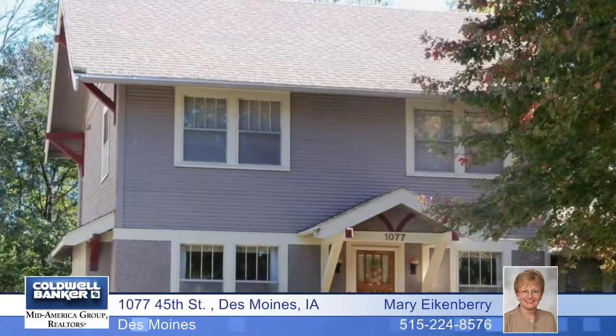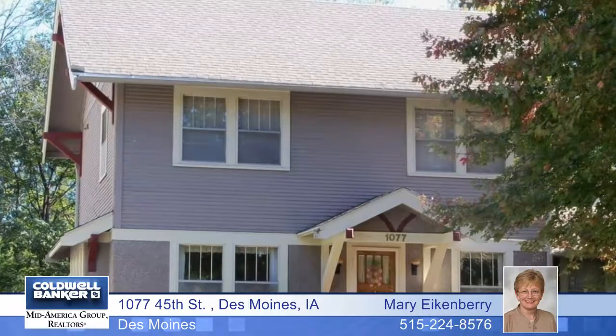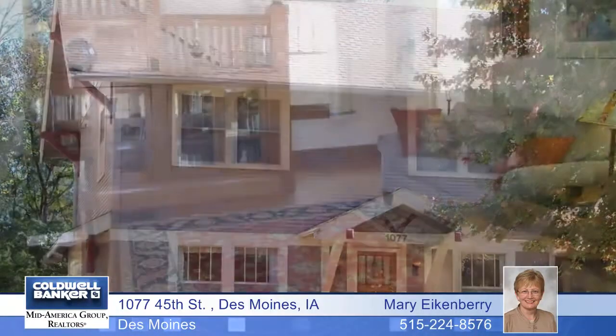The DSM Arts Center, Greenwood Park, Shops at Roosevelt, Waveland Golf Course, Drake University, and Uptown Shopping Center are all within walking distance, some a bit longer than others.